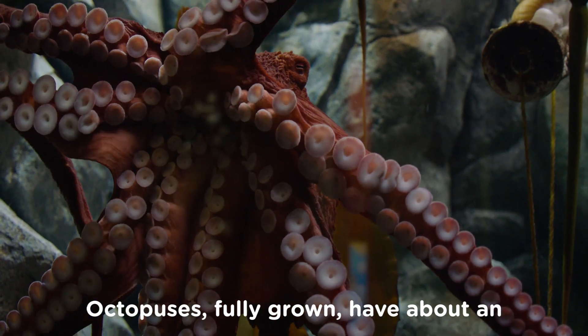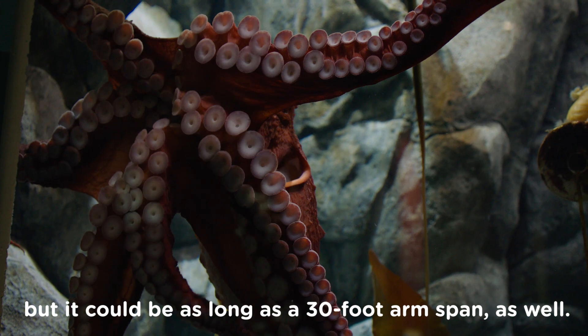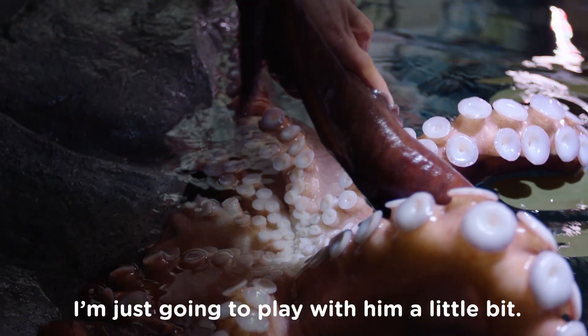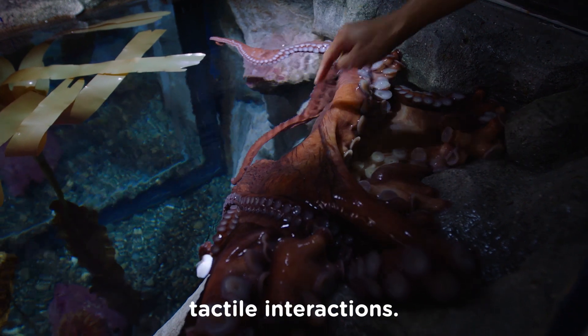It is said octopus can grow to about 15 feet arm span, but it could be 30 feet arm span as well. They get really big. So we're going to go behind the scenes and meet the octopus. I'm just gonna play with him a little bit. Octopus seem to enjoy tactile interaction.